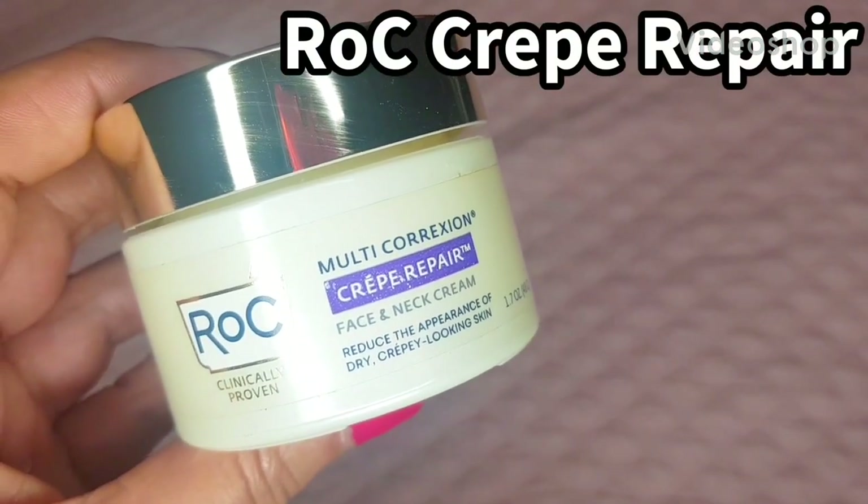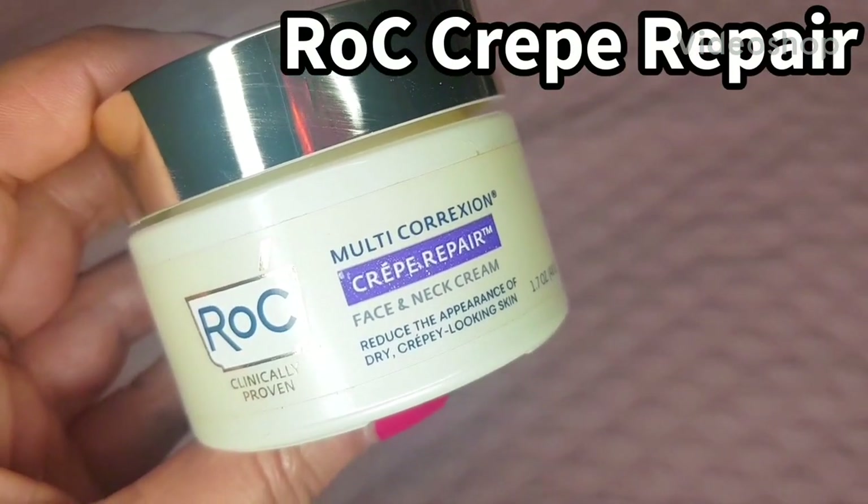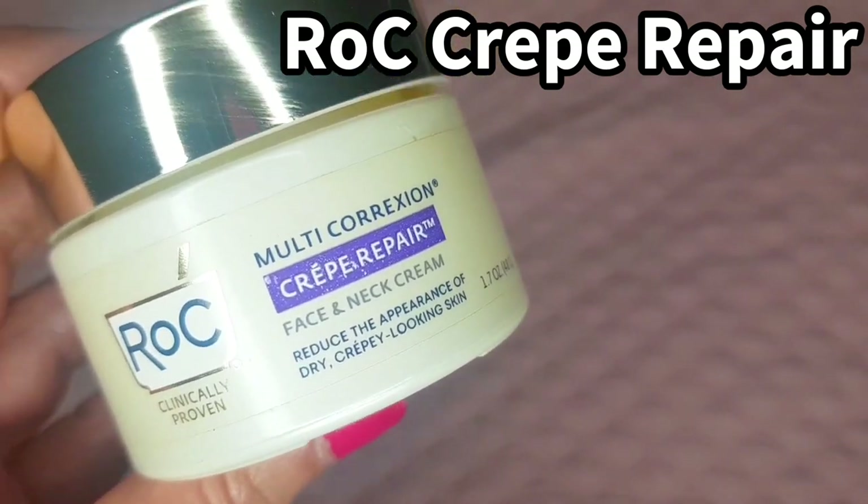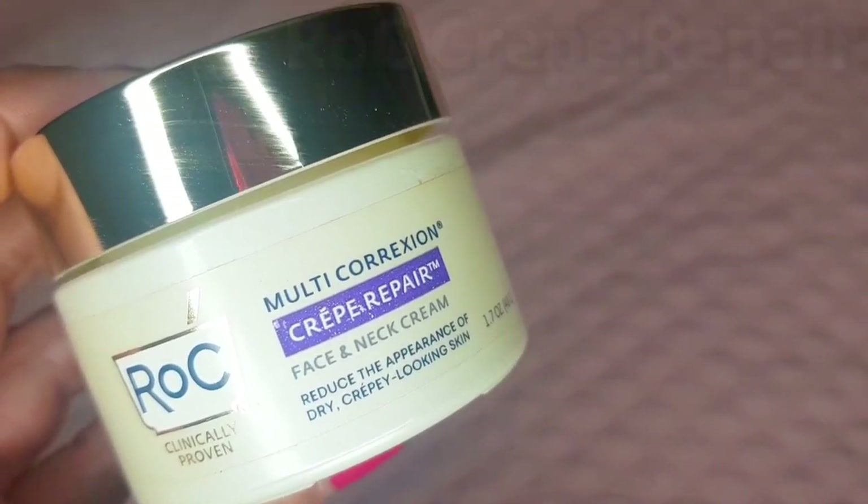Here is why Roque Crepe Repair face and neck cream is superior to Crème de la Mer. First of all, Roque Crepe Repair is $29.99, not $380.